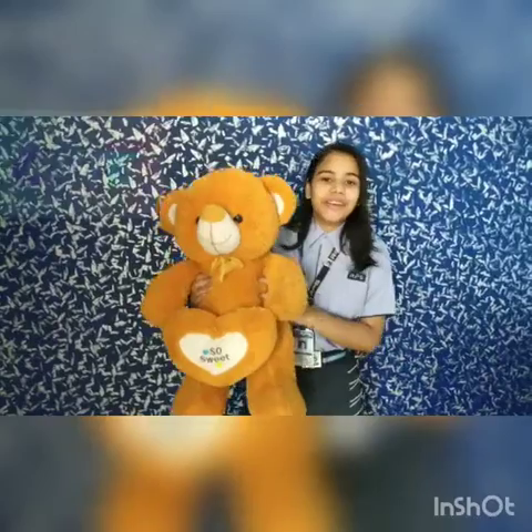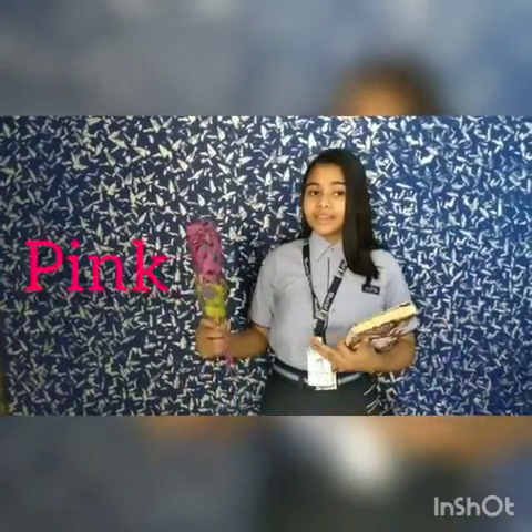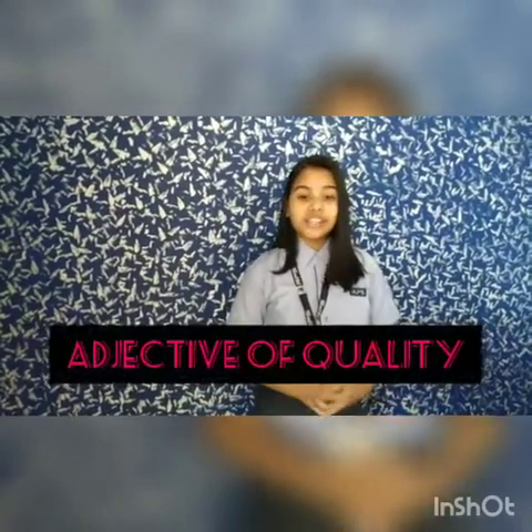This is a cute teddy bear. The word cute here describes the quality of the bear — this is the adjective of quality. Other examples: this is a small book, and this is a pink umbrella. The words which describe the quality, material, texture, shape, size, color, etc. of a noun or pronoun are called adjectives of quality.